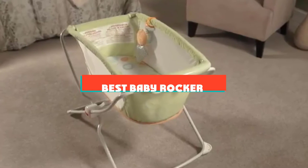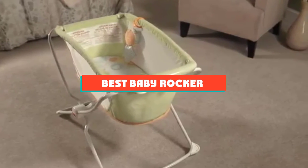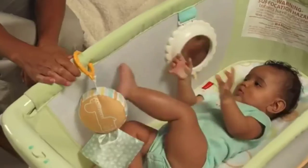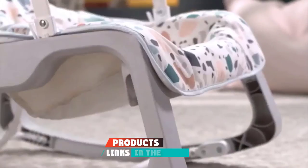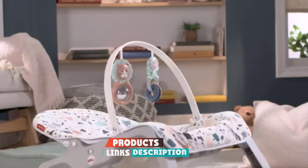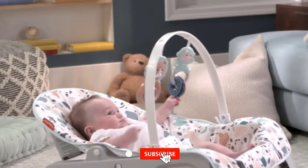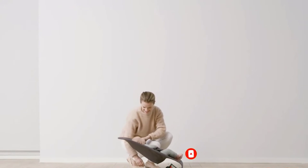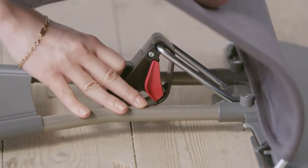If you are looking for the best baby rocker, here's a list you must see. We made this list based on personal preference and rated it based on features, prices, quality, durability, and reputation of the manufacturers and customer feedback. We have also included options for every type of customer, so let's get started!